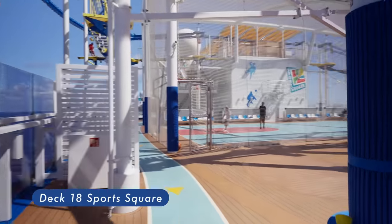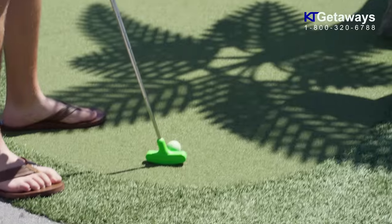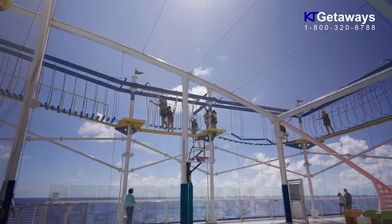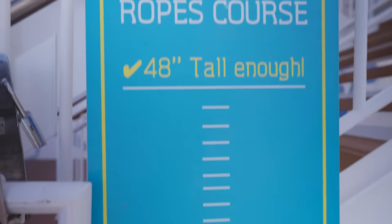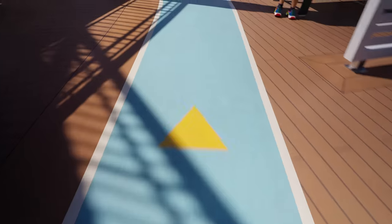Sports Square. Take on friends at mini-golf, battle strangers at basketball, or push yourself to new heights at our ropes course, or to record-setting low times at the jogging track.